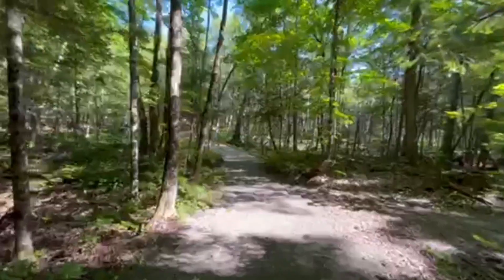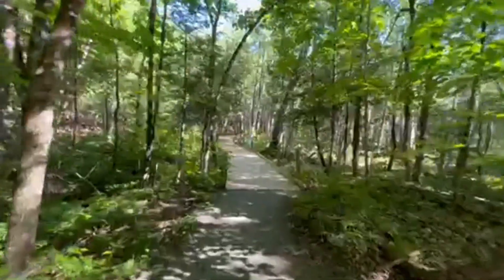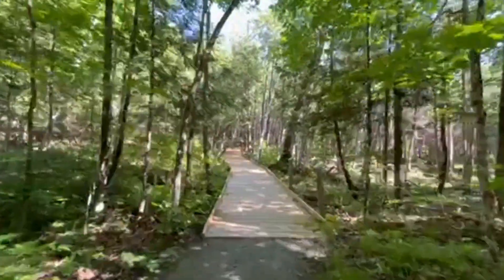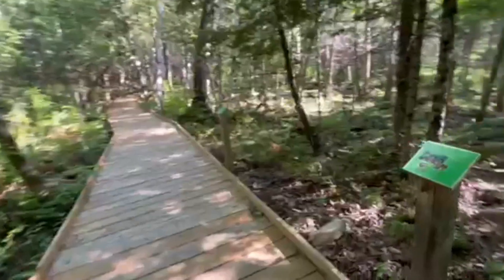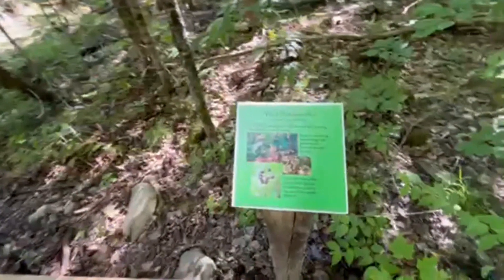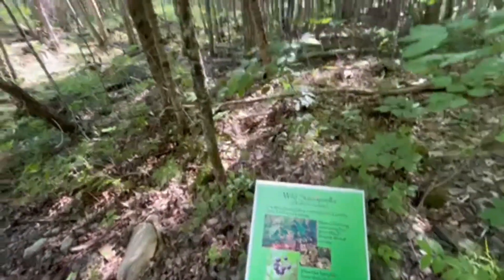One nice thing about the Purden Conservation Area is that most of the trail here is on a boardwalk. As we go along, we're going to see a bunch of these little information signs that tell us about the plants and wildlife that live in here.